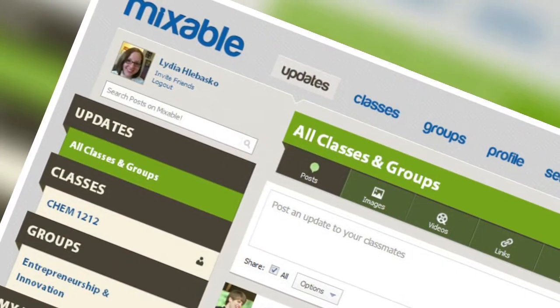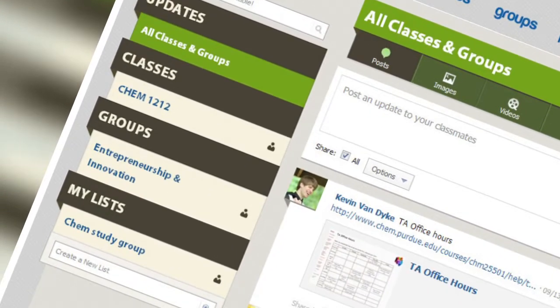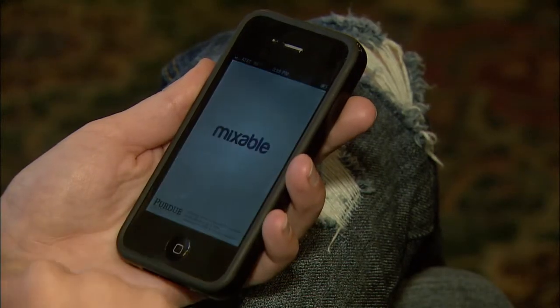So what we did is we created Mixable and it kind of groups them together by class. There's this online application that you can log into and the tool works kind of like Facebook where you can go in and share thoughts and ideas with your classmates.